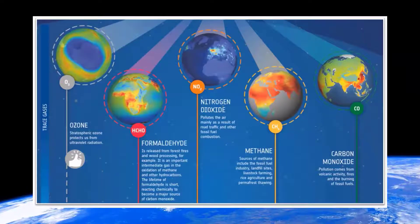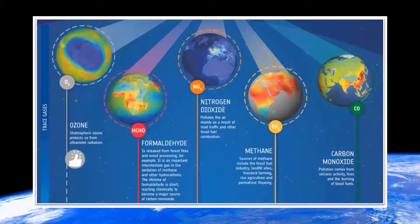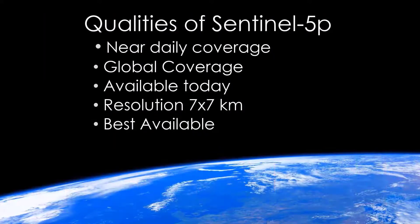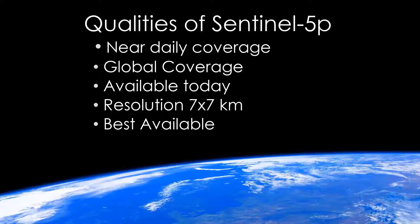Today, I'm going to introduce the TROPOMI dataset, show you where to find it, and provide some tips on how to make the best use of this dataset. This platform has been delivering daily measurements of methane gas observation. It is currently the most detailed methane monitoring available at a global scale with a resolution of about 50 square kilometers, or about 7 by 7.